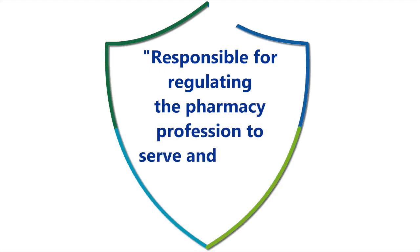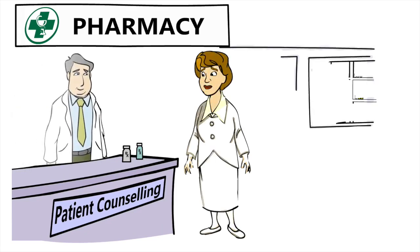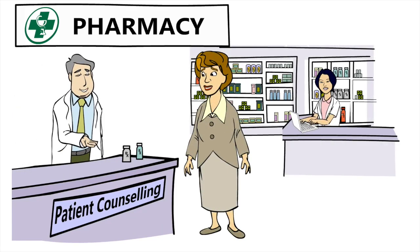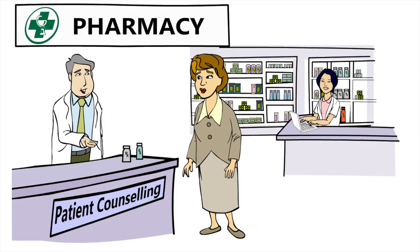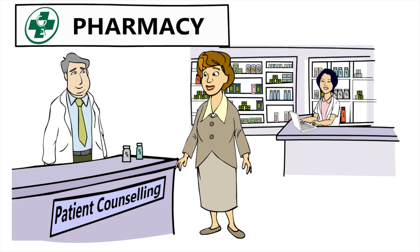We are responsible for regulating the pharmacy profession to serve and protect your interests. It's our job to ensure pharmacies, pharmacists, and pharmacy technicians in Ontario adhere to established standards and provide quality health services through patient-centered care.